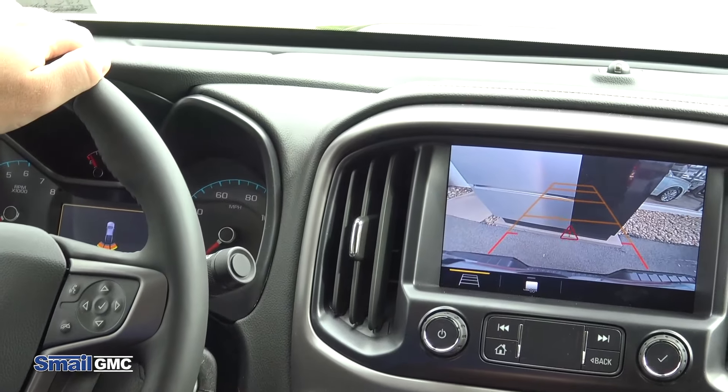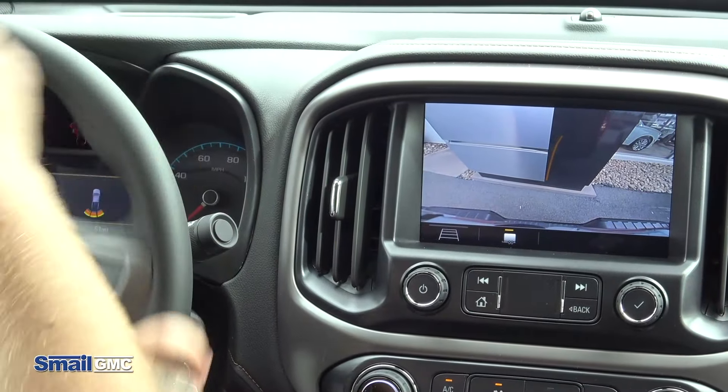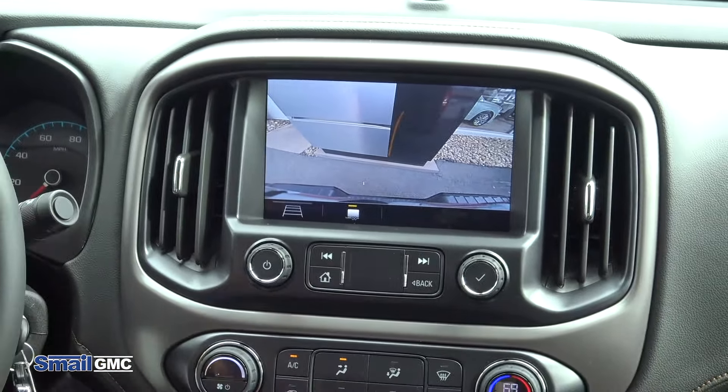Another feature to mention is for backing up with a trailer. You can integrate this system to back up right to your trailer hitch — you can see exactly where the trailer hitch needs to be to align it with the rear of the vehicle.